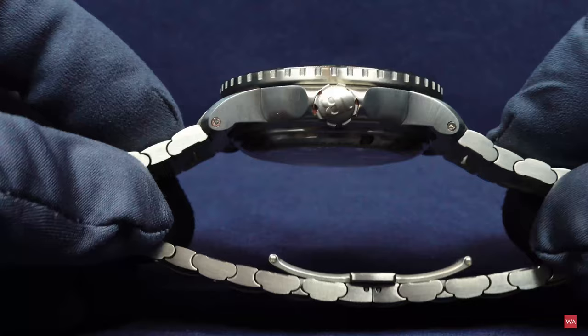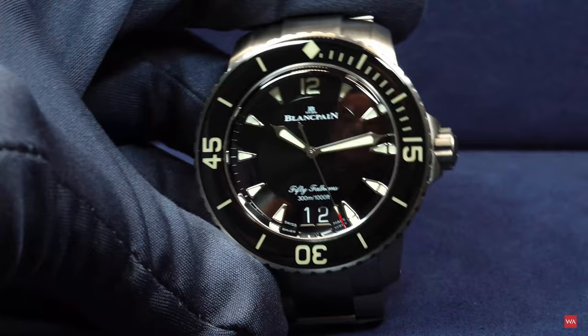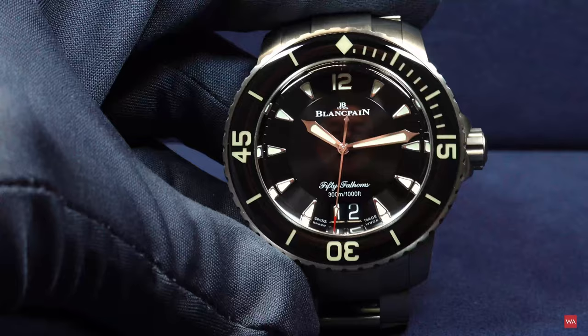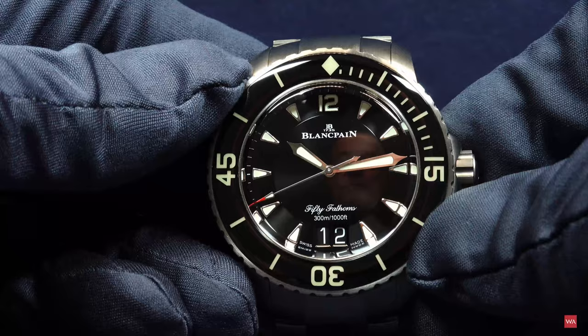That would be impossible to wear, I can tell you — half a kilo on your wrist. Maybe Arnold Schwarzenegger or Sylvester Stallone could handle it for a longer time, but we ordinary human beings can't. Too heavy. So we are still looking at the typical Blancpain 50 Fathoms with that incredible, beautiful, and very unique turning bezel.